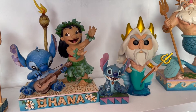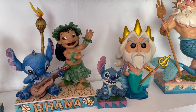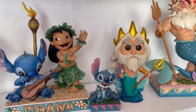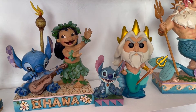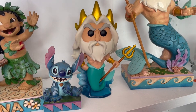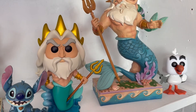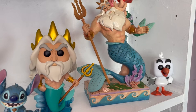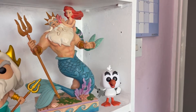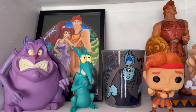We have a Raya JimShaw and the Lilo and Stitch Ohana JimShaw - fun fact, they're actually reproducing it, so you can get the new one, but I've got the first edition which makes me very happy. It's one of my favorites. I also have a Stitch JimShaw which was one of my very first JimShaws. Then I have a King Triton Pop Funko that my friend Sue got me. I love King Triton so I had to get this beautiful JimShaw - and King Triton is hot. We also have Scuttle.